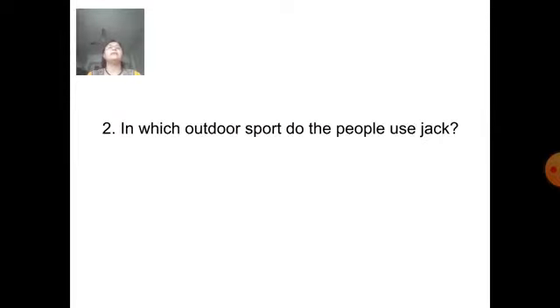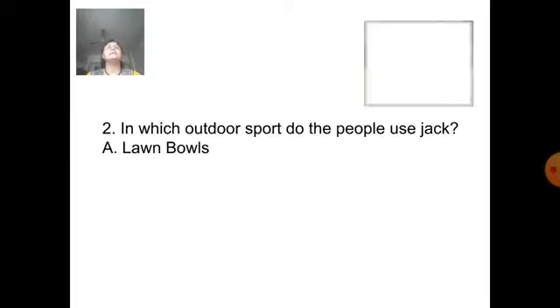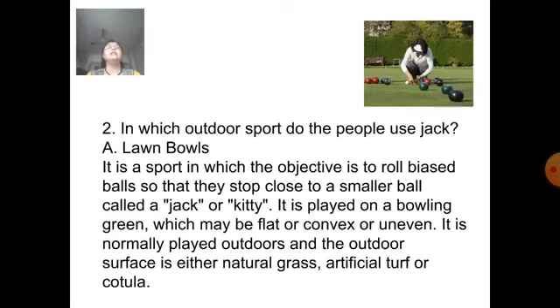Next question: In which outdoor sport do people use a jack? Answer is lawn balls. It is a sport in which the objective is to roll biased balls so that they stop close to a smaller ball called a jack or kitty. It is played on a bowling green, which may be flat, convex, or uneven. It is normally played outdoors and the surface is either natural grass, artificial turf, or kotula.